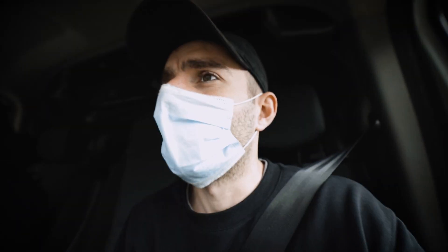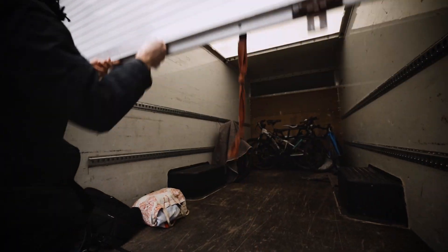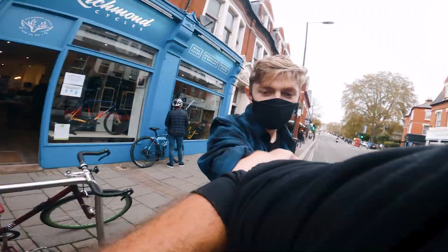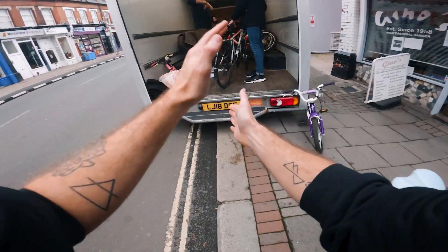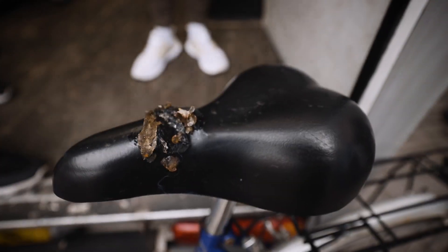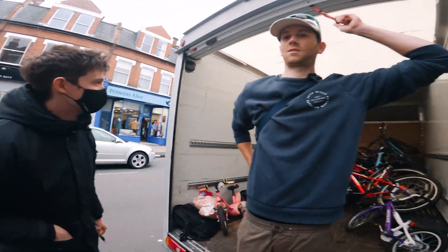Before we head over to location number two, the lovely guys at Richmond Cycles have promised to give us a few bikes from their garden, so we're just around the corner now. Not sure how many they've got — there might be some kids' bikes. So far things are going good. Thanks guys, you've got some bikes for us! Some weird jelly coming out of the saddle — we should probably change that, it's kind of nasty. This is going too well. Thank you everyone.